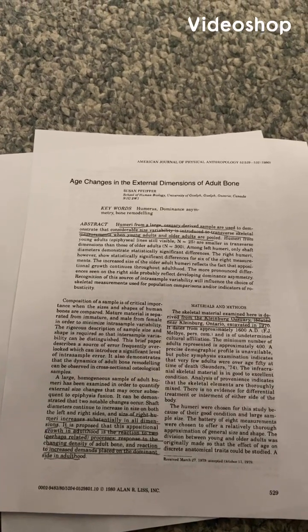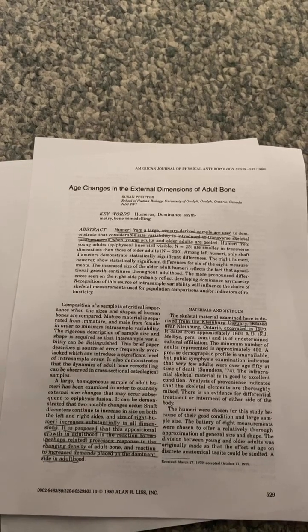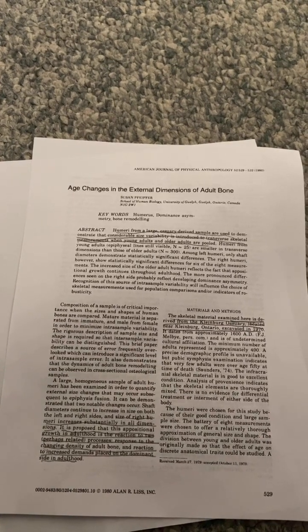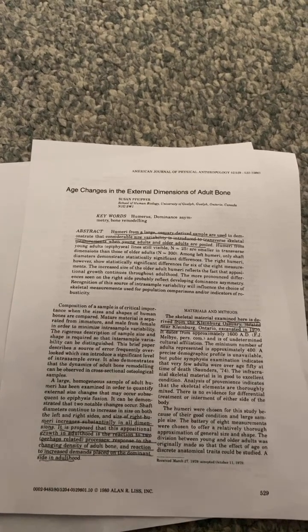I'm going to be going over a paper called 'Age Changes in the External Dimensions of Adult Bone' that has strong evidence that increasing bone length after skeletal maturity or epiphyseal fusion is possible.